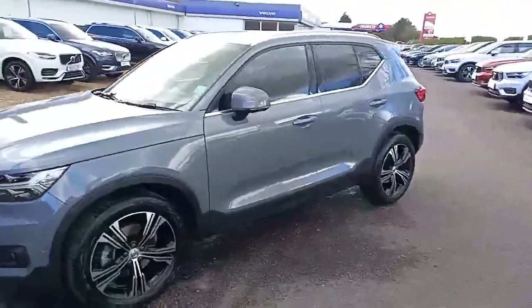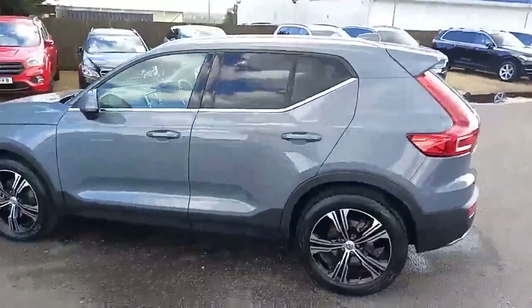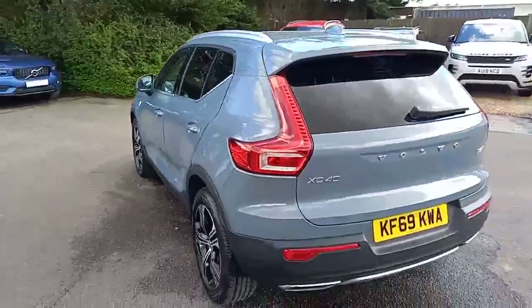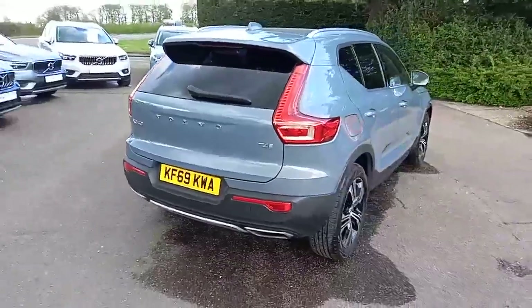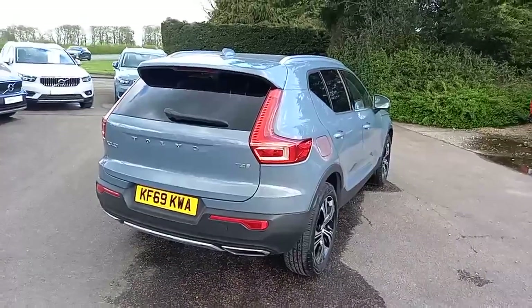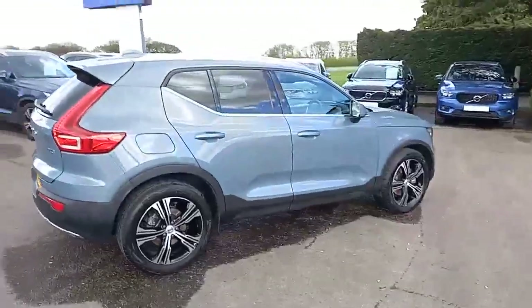Set off in this rather nice thunder grey with the black dark tinted windows and the chrome trim on the roof rails and on the bottom of the windows. Visually very appealing with the chrome tailpipes. It's a T4 engine — a petrol engine pushing out about 190 brake horsepower. These two-tone alloys really do make it stand out.